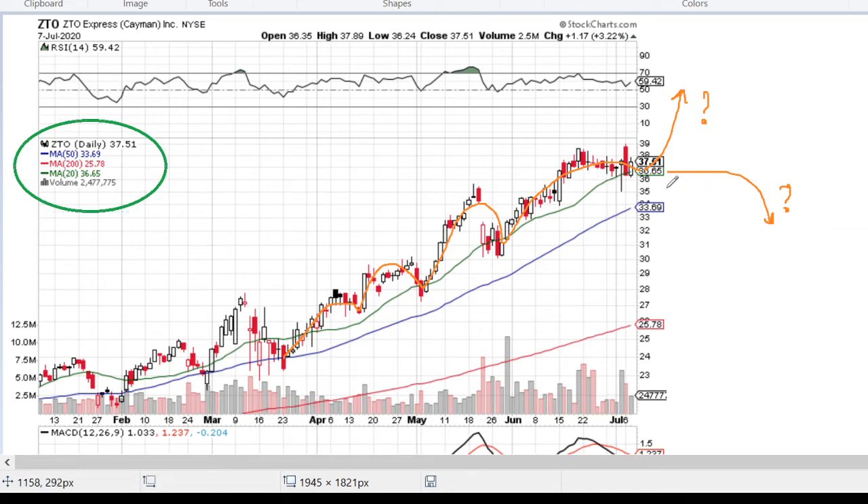What we need to remember for this stock is its long-term behavior pattern showing a 20, 50, 200 arrangement — meaning moving average 20 is always on top, 50 in the middle, and 200 below. This is usually a good sign for stably growing companies over the long term.